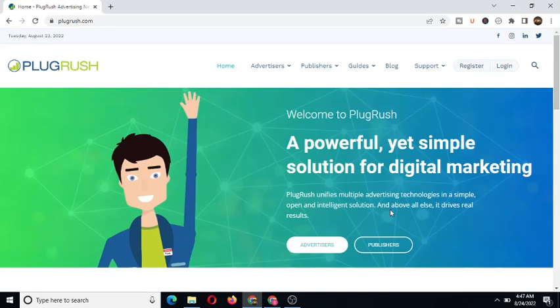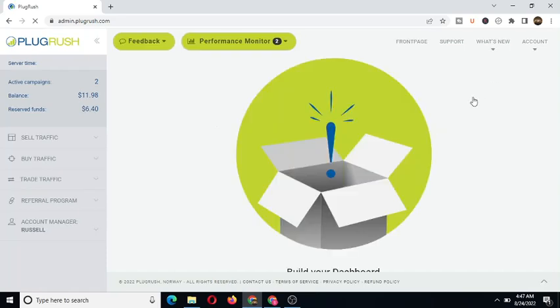If it's your first time, you need to sign up as an advertiser. They also have an option for publishers, so you can display ads on your website and make money. You can hit the advertiser option and sign up, or click 'register here.' Since I've been using BlogRush already, I just need to click on the login option at the right-hand corner.